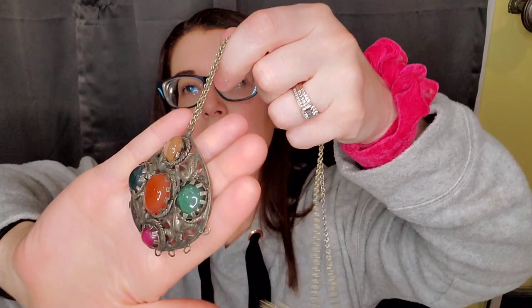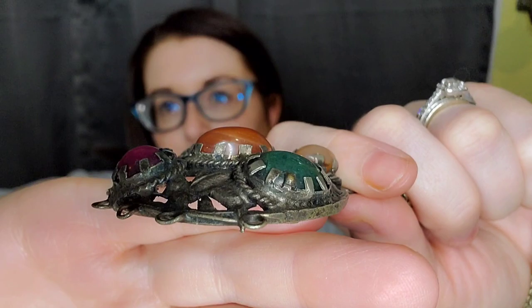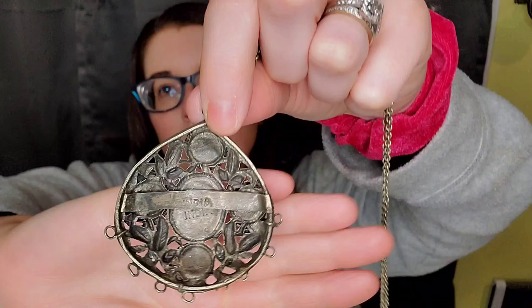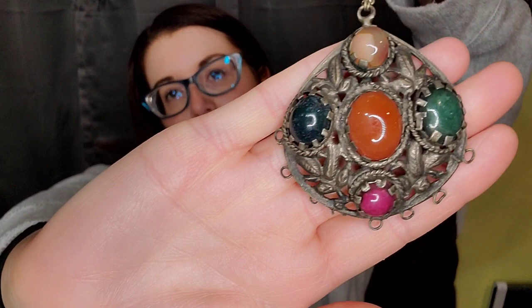This is a handmade piece from India. Do you see the way the stones are set in? There are loops down here — something was probably intended to hang from them. It is marked India. What they do is they usually have a lot of artisans that make and sell jewelry. I like the colors, though I don't think I'll get a whole lot for it. You have to appreciate handmade work.